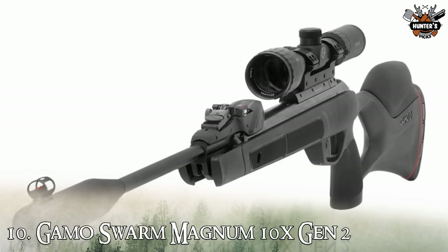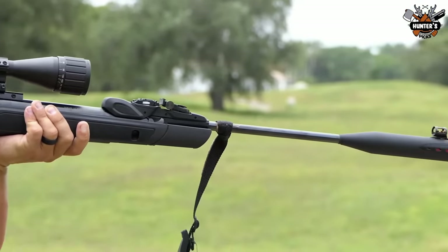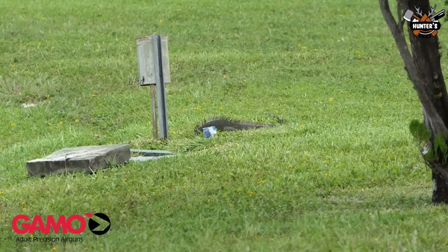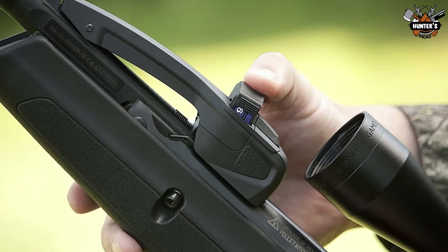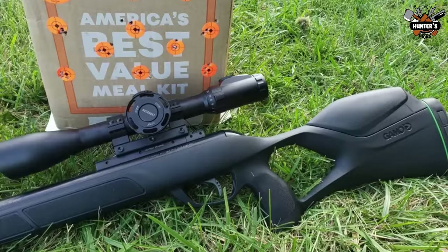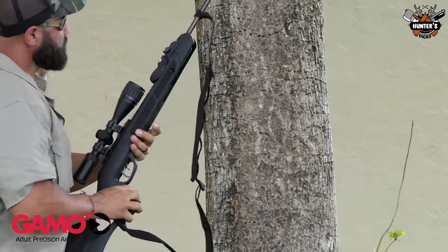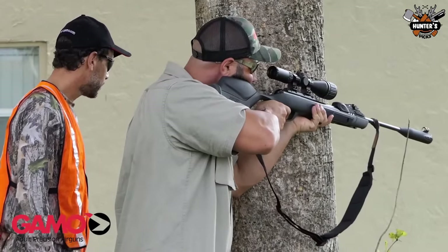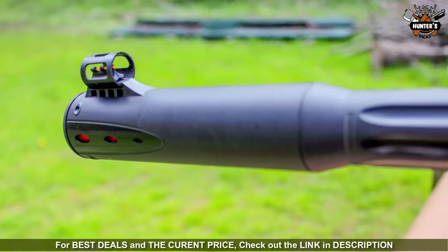Number 10: Gamo Swarm Magnum 10X Gen 2. With the Gamo Swarm Magnum 10X Gen 2, you can shoot multiple shots faster and easier than ever before. You get a lighter and lower profile 10X Gen 2 quick shot magazine that gets 10 shots before reloading, and uses a system that uses the inertia of recoil to load pellets, giving you speeds of up to 1300 FPS with alloy pellets. The IGT Match 1 Gas Piston in this rifle gives you the benefit of an inert gas power plant rather than a typical spring piston, meaning smoother cocking and shooting with less vibration, better cold weather performance, more longevity, and the ability to leave the rifle cocked for long periods without spring fatigue.